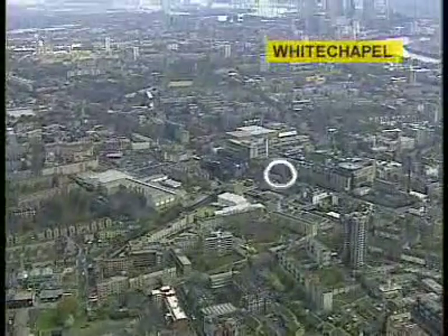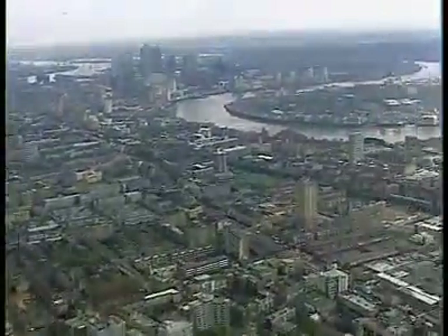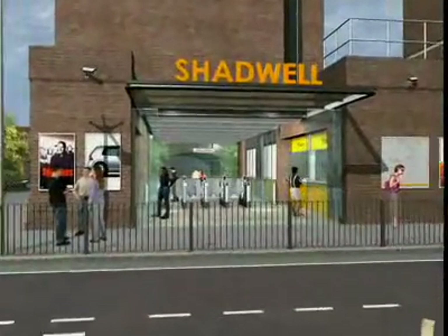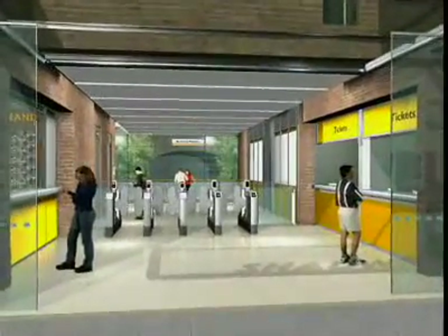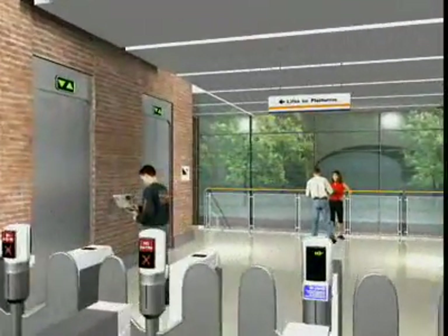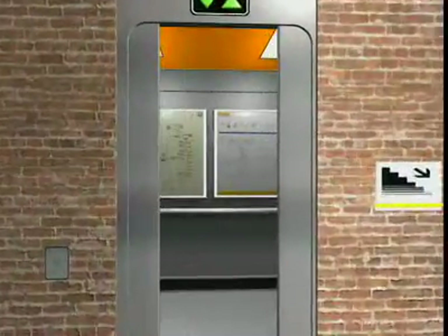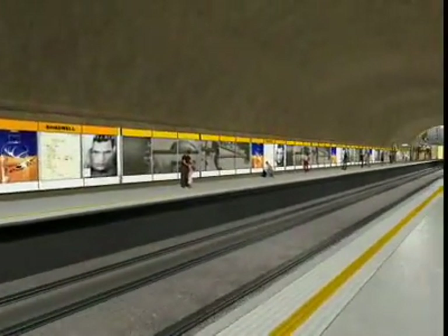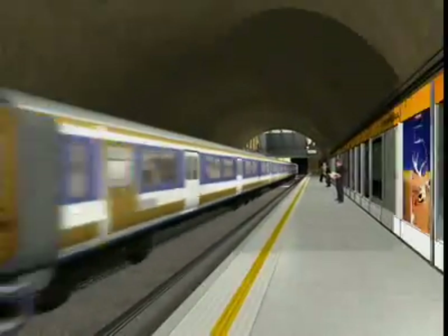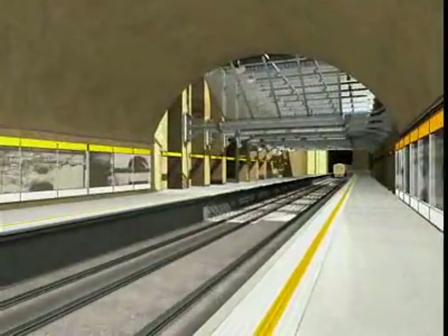Entering the tunnel, we pass through Whitechapel and Shadwell. The graphics illustrate how an existing London Underground station could be rebranded in the future. This station is representative of most along the existing line. You will note that a vent shaft to ground level exists at one end of the platforms, originally designed to allow smoke to escape from the tunnel when served by steam locomotion.